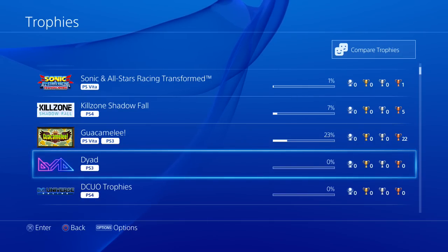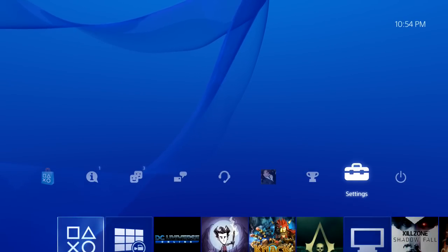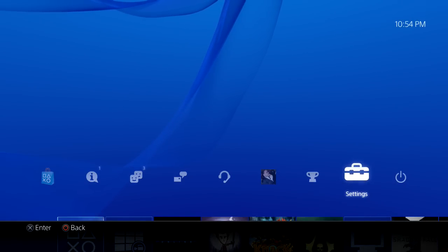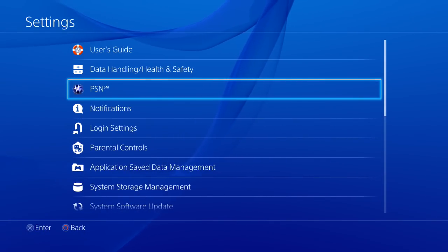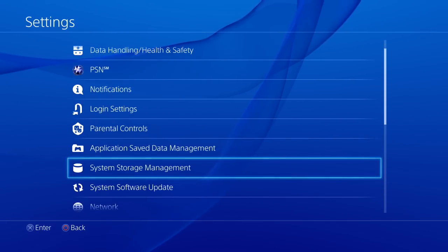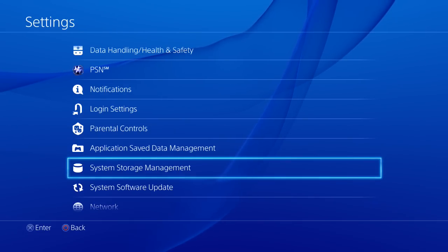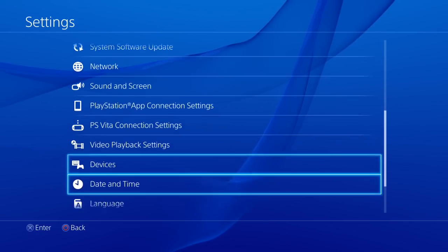One thing a lot of people want is the ability to appear offline — something that is still not here. Something that is fixed and more user-friendly now are the settings. Everything is all in one place — it's not like the old system where you had to navigate through different options just to get somewhere. Everything is in one spot and it's much easier.